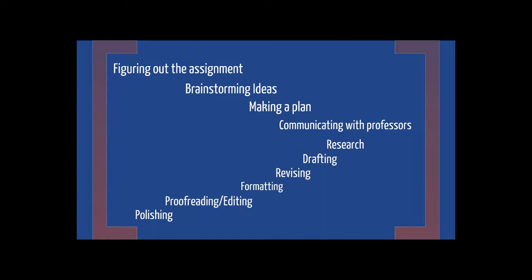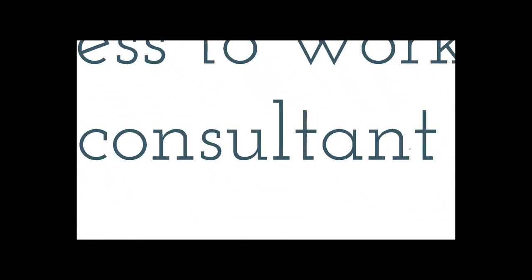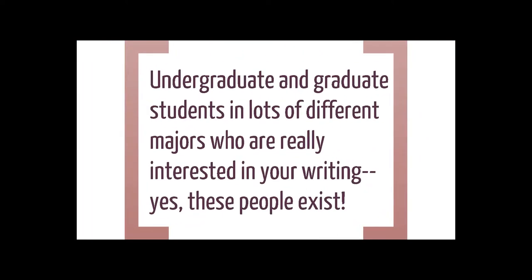You do not have to bring in a completed paper in order to work with a consultant. We are able to support you in any part of the writing process and in any format or style that you might need to be writing in. We have a variety of consultants here at our University Writing Centers — undergraduate as well as graduate students — and we are excited about reading your work and helping you develop as writers.